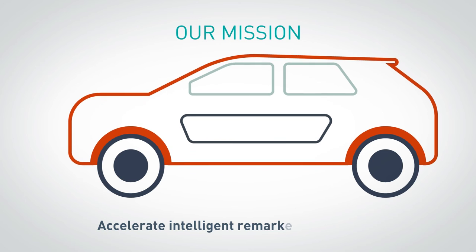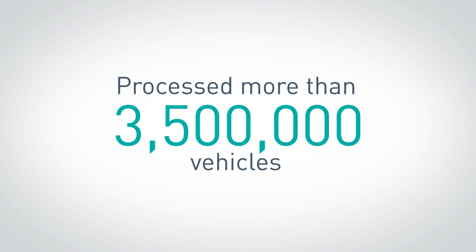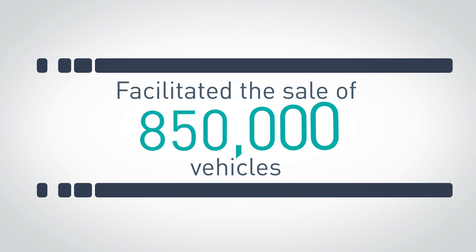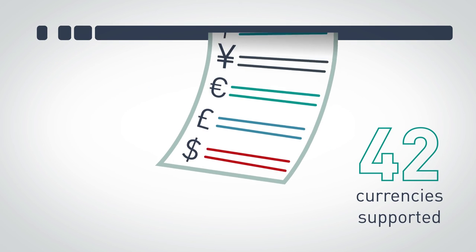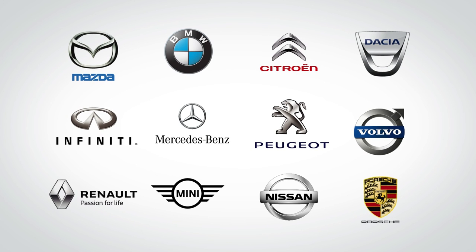Our mission is to accelerate intelligent remarketing decisions. We process more than three and a half million vehicles, we've facilitated the sale of over 850,000 vehicles, we handle 42 currencies and support 29 languages — and we do this for many of the world's largest vehicle manufacturers and fleet operators.